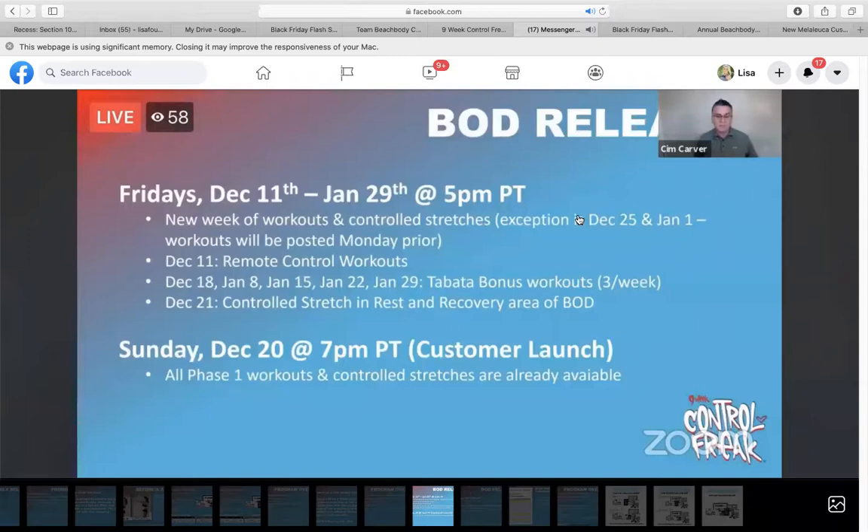On December 11th, they will also load in the remote control workouts. Those are basically on-the-go workouts — you don't need equipment besides your core ball and your wall track, you don't need weights. December 18th, January 8th, 15th, and 22nd there will be bonus Tabata workouts, so if you want extra cardio as you're going through the program, those will be loaded in. And then on December 21st, when the customer launch is, all of the controlled stretch videos will be loaded in.